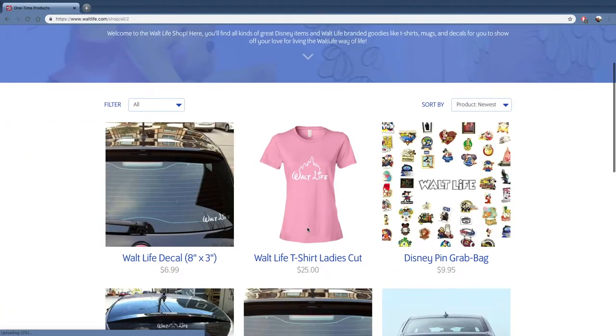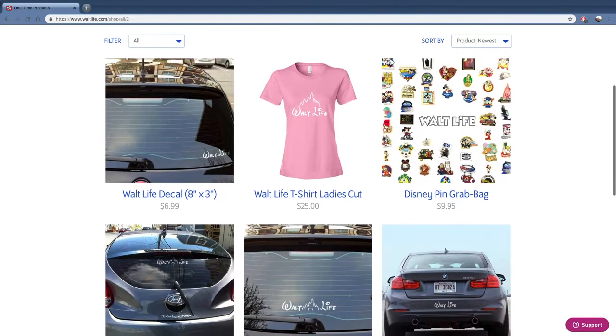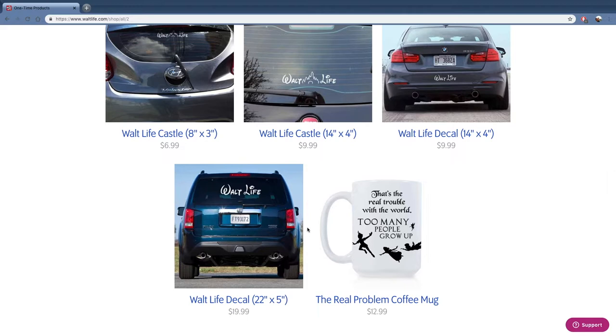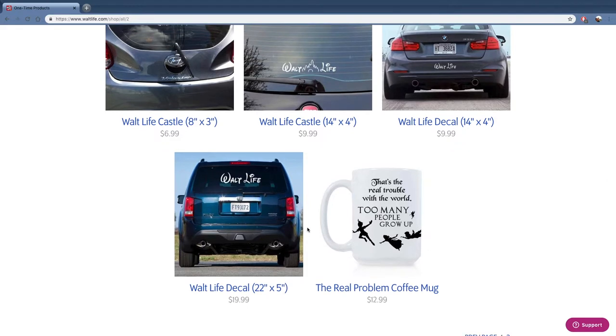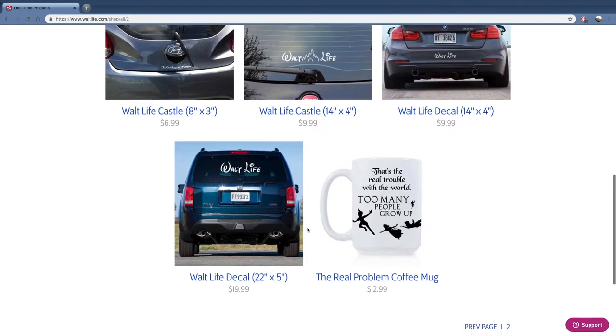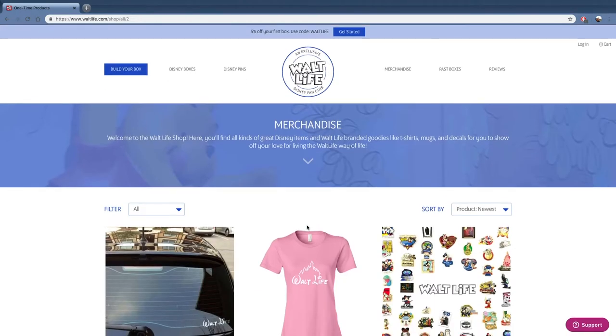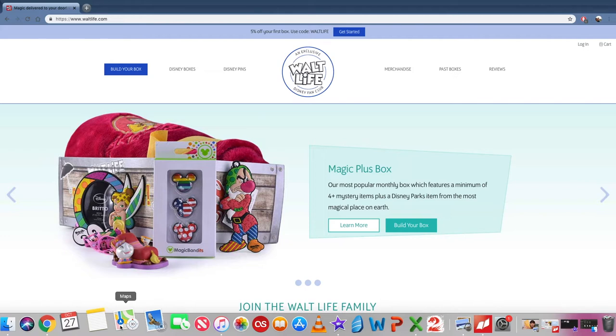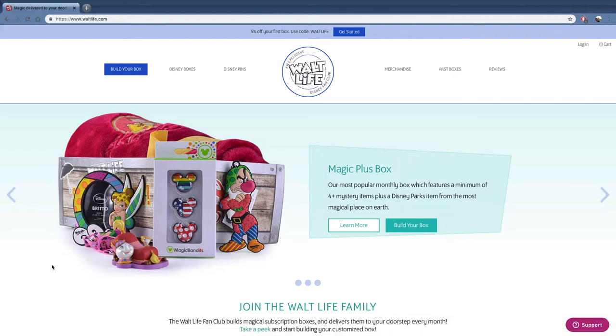Any of these boxes look amazing. I love that you can also get Walt Life stickers for your car. Back on the homepage, it looks like the Magic Plus box is the most popular monthly box, so maybe that's the one we've got. Let's have a look at what we've got now.